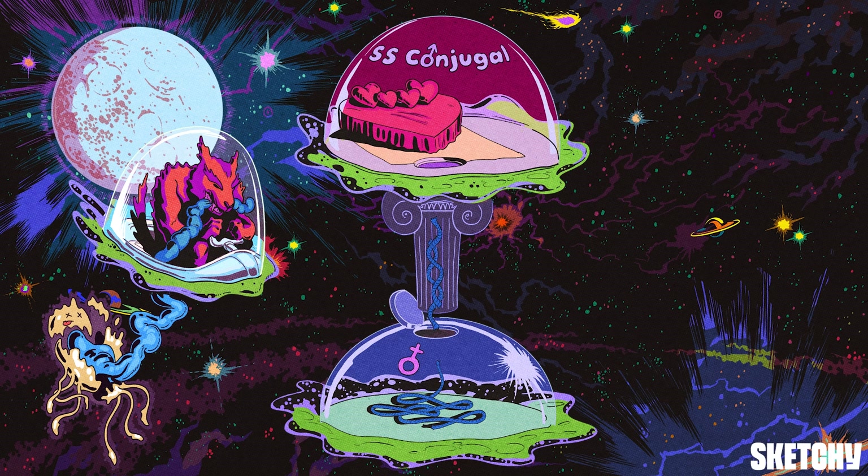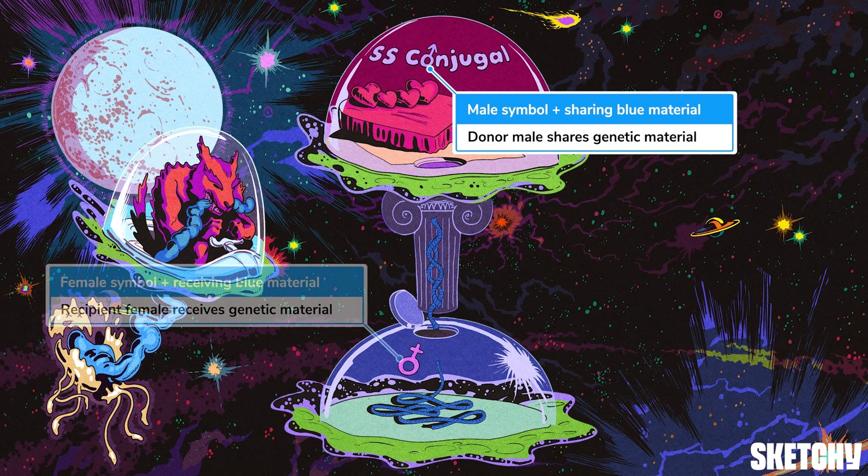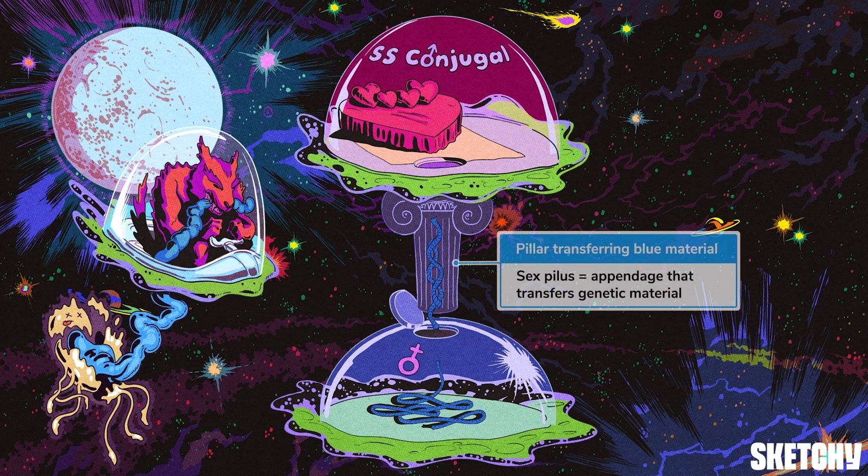Let's take a closer look at these ships. In conjugation, the bacterium that shares the genetic material is called the donor male, while the bacterium receiving it is the recipient female — hence the male symbol on the spacecraft sharing the blue material and the female symbol on the ship receiving it. This sharing of genetic material happens via direct contact between two cells. The donor male has an appendage called the sex pilus that facilitates the transfer of DNA to the recipient female. That's why this questionably shaped pillar is transferring blue material from the male ship to the female ship.